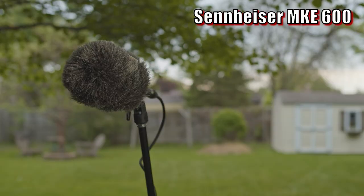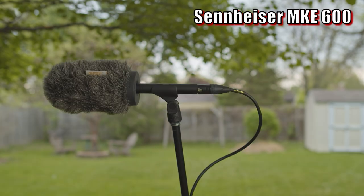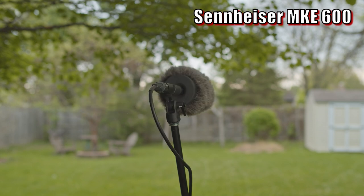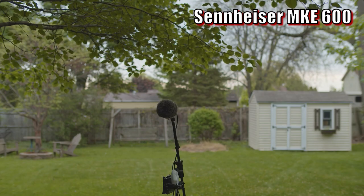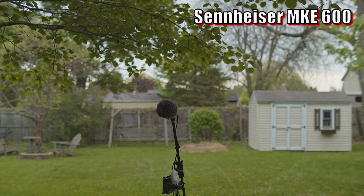Next up is the Sennheiser MKE 600, using phantom power from the recorder, starting out at 3 feet with the microphone pointing directly at me. Now I've got the microphone about 45 degrees off axis, and this is how the MKE 600 sounds. Now I've got the microphone 90 degrees off axis, directly 90 degrees from the side, and this is how it sounds from 3 feet away. Now I'm at 180 degrees directly behind the MKE 600, pointing directly away from me, still at 3 feet. And finally, the microphone is about 10 feet away facing directly towards me, and this is how the Sennheiser MKE 600 sounds.